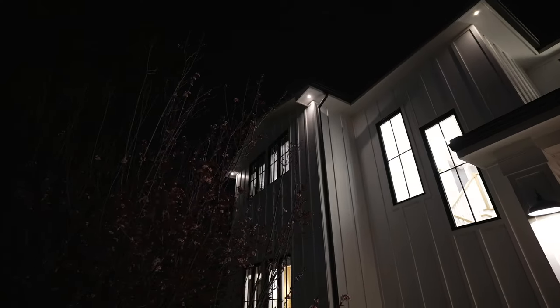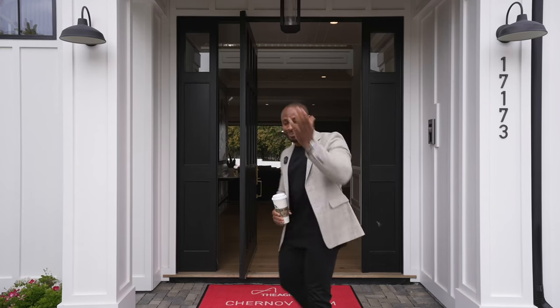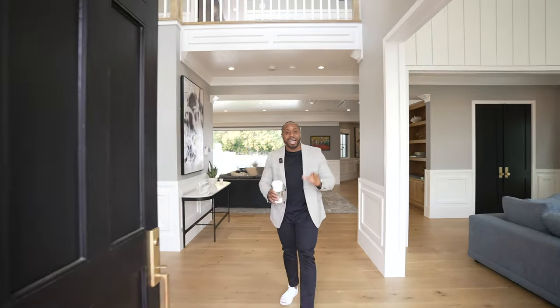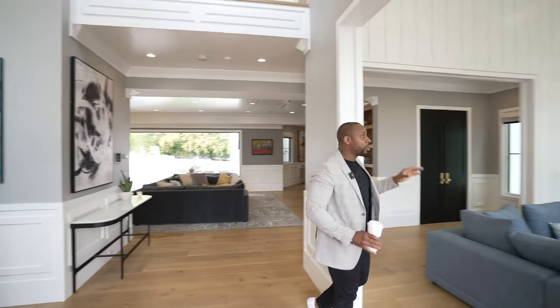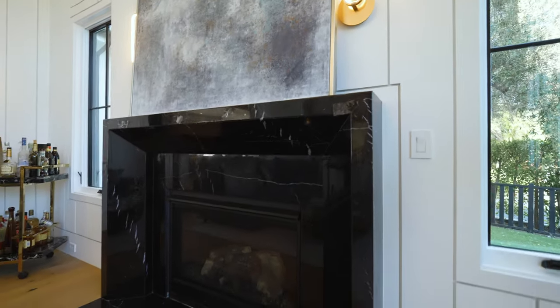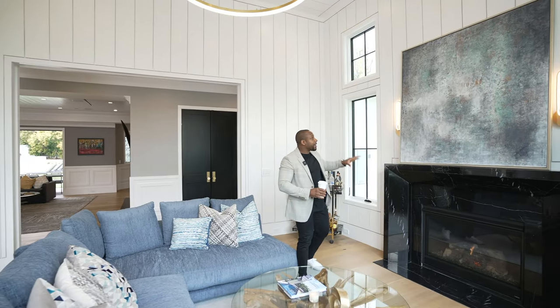We're going to do something a little bit different — we're going to do a nighttime tour and also a daytime tour. Welcome home. On entry into this modern farmhouse, the first thing you notice is your line of sight between the door and the outside backyard. For our first room, we have our formal living room with an abundance of natural lighting, our fireplace, and sconces — you can put your wall art here or have a TV.